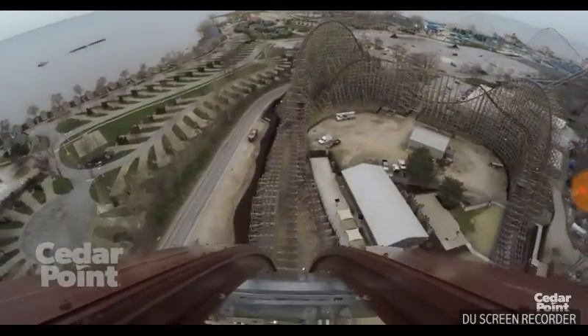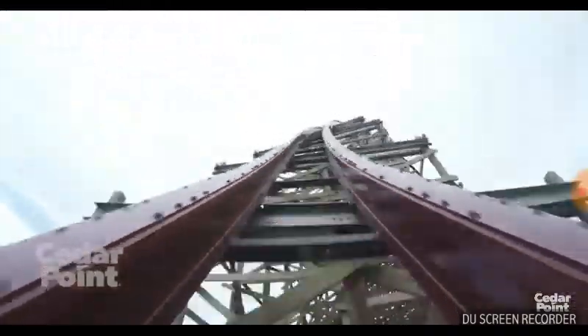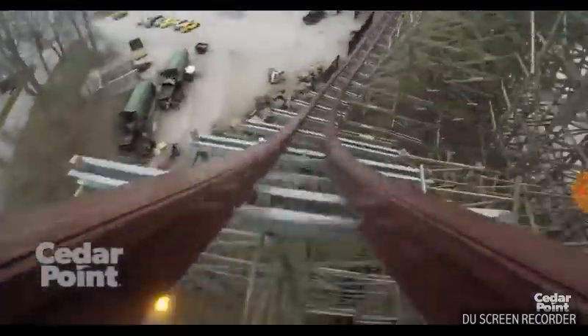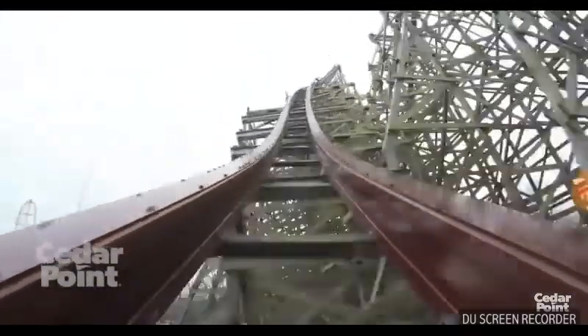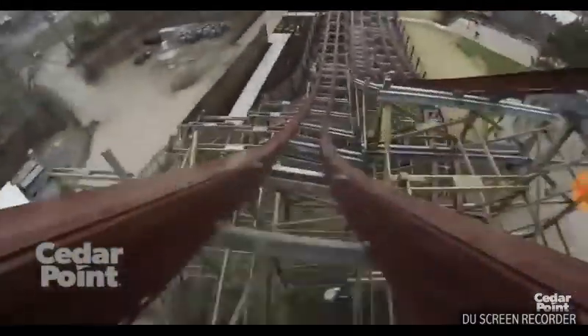2020 thoughts will probably be another video. But this air time hill gives you little to no air time in my personal opinion. I think you get more air time going into the brake run, I would say.